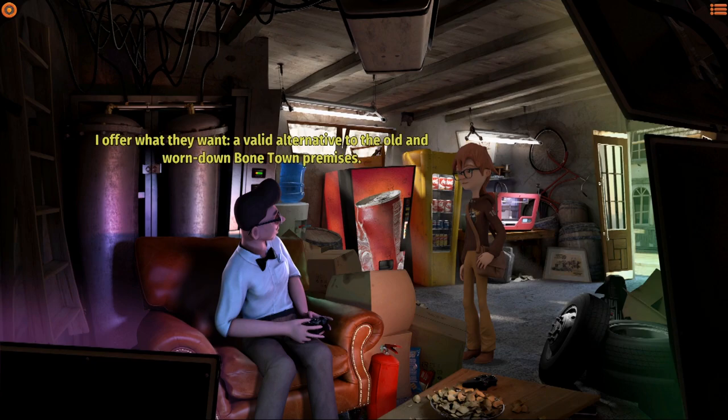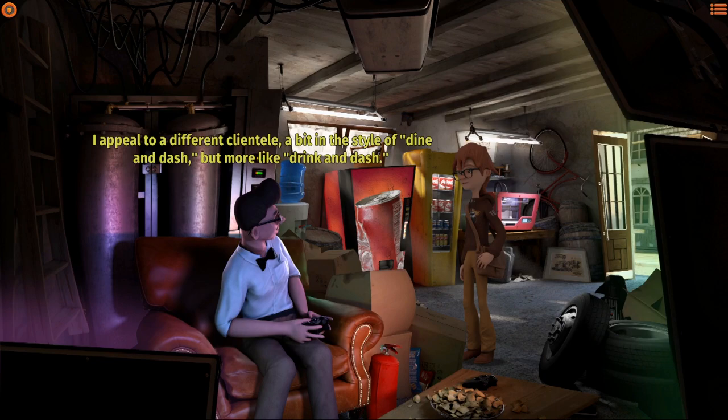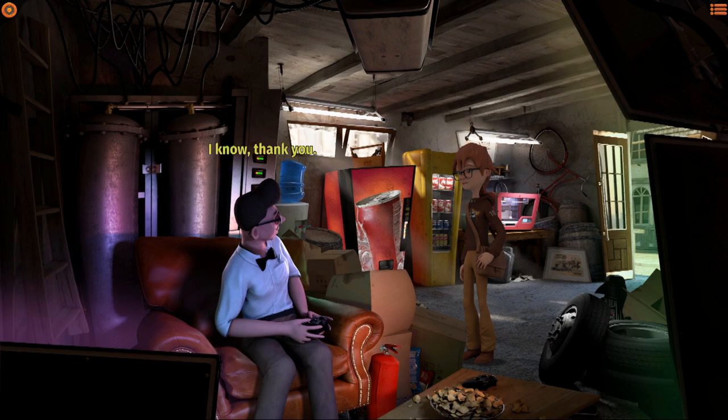This is the future - people don't want to waste time with chatter, they want to get straight to the point. I offer a valid alternative to the old and worn-down Bone Town premises. Maybe you should have invested a bit more in interior design, like moving some tires or getting rid of the tools. I appeal to a different clientele - a bit in the style of dine and dash, but more like drink and dash. Well, if that is your philosophy, I'd say you've done a great job.